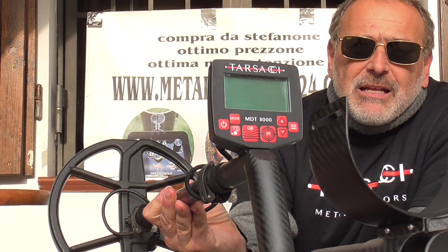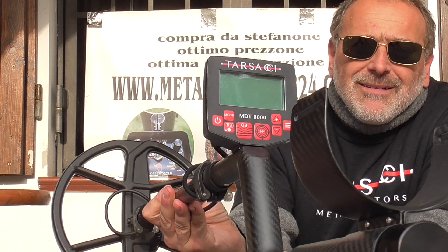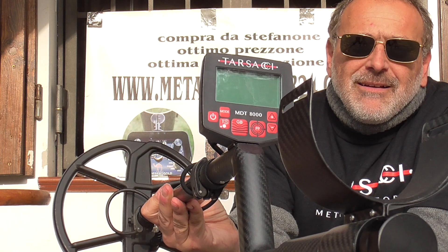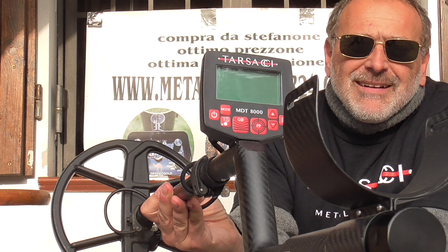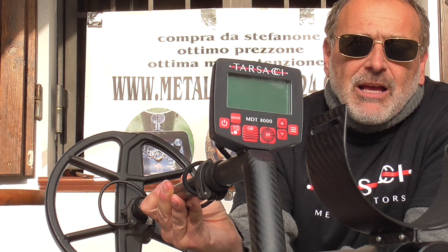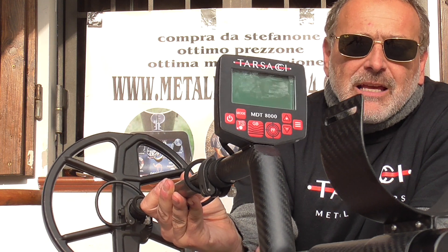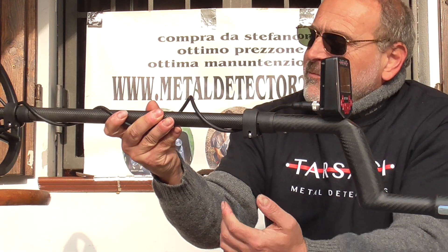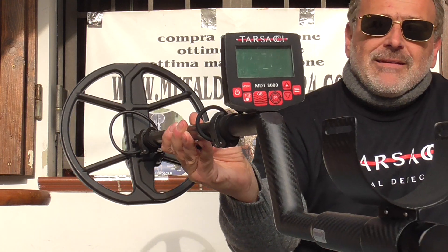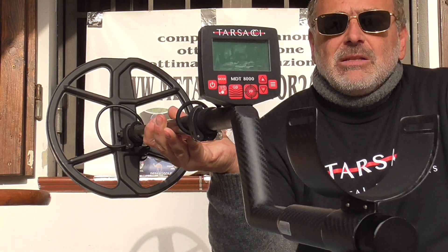It is a multi-frequency machine and also waterproof underwater at 1.5 meters — 5 feet. A great machine. So look at my website and look at the many review videos and real field tests you can find in YouTube channels, for the Tarsaci MDT 8000.